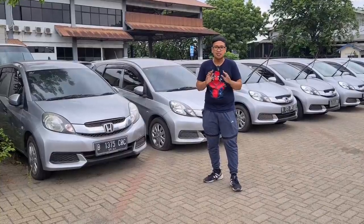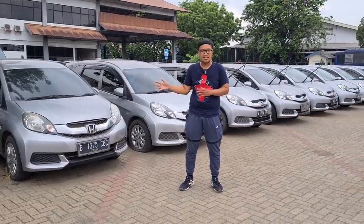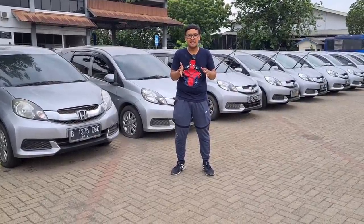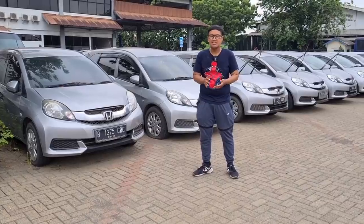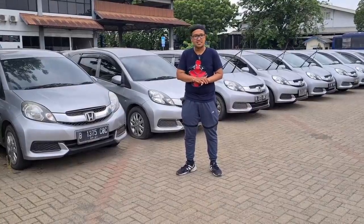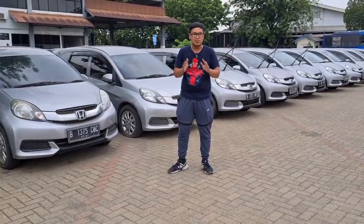Unit-unit di sini kebanyakan digunakan oleh perusahaan-perusahaan BUMN. Ketika kontraknya sudah habis, unit-unit dijual dan juga bisa direntalkan. Untuk infonya bisa hubungi kontak di deskripsi. Harganya sama-sama di 115 juta, kisaran pajak sekitar 3 jutaan, dan harga baru Honda Mobilio tipe S sekarang sudah hampir menyentuh 200 juta. Dengan kilometer di bawah 100 ribuan dan kondisi masih cukup oke, teman-teman bisa bawa pulang dengan harga 115 juta. Surat-suratnya lengkap, BPKB bisa menunggu sampai 7 hari kerja.